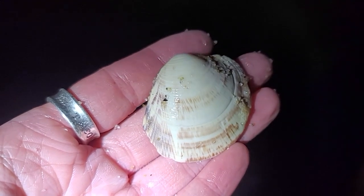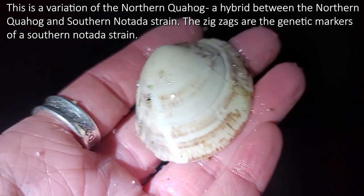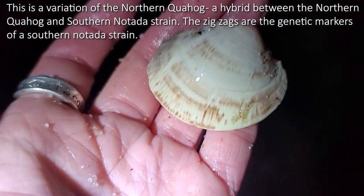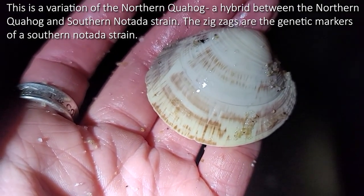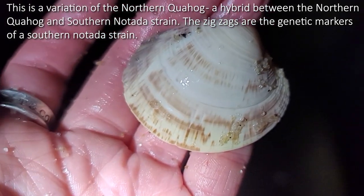These are the northern quahogs and you can see that zigzag pattern on them — it's really pretty. I've never seen these before today, so I was very excited to find them. When I first saw it I was like, 'Is this a new species of clam?' Nope, just new for me.